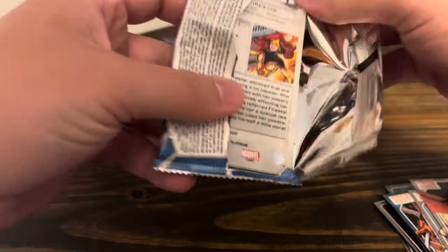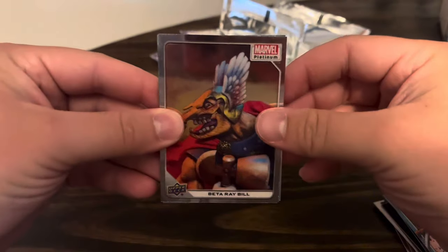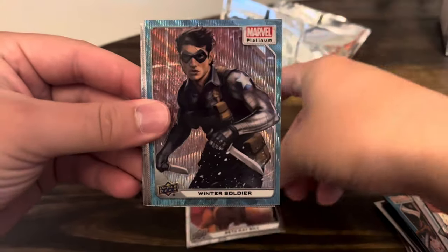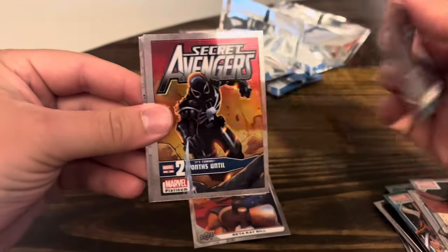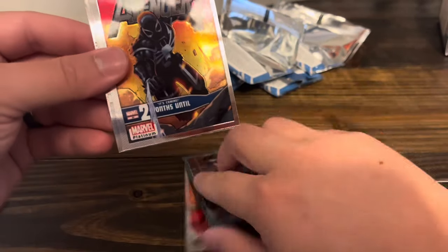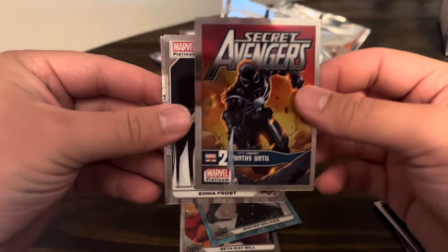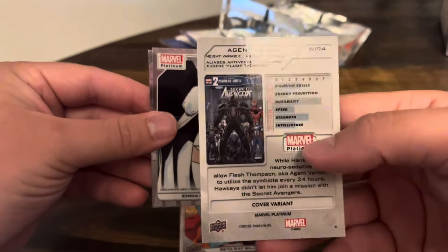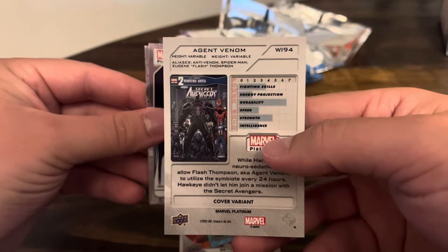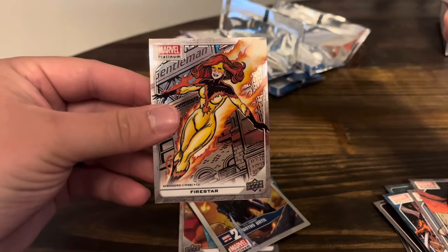If this had all blanks in it, I would still be happy. Beta Ray Bill. Winter Soldier on the Blue Surge — that's sick. And that is original artwork — Secret Avengers. Is that Agent Venom? That's sick. I like that cover a lot. The cover variant: Emma Frost and Firestar.